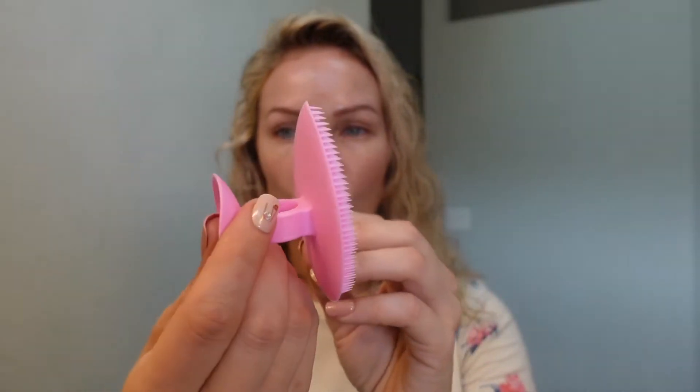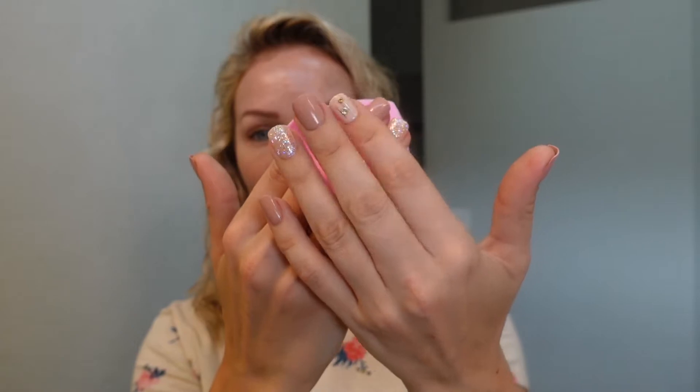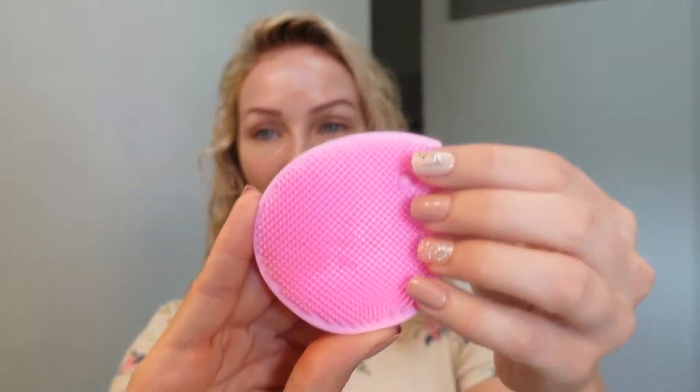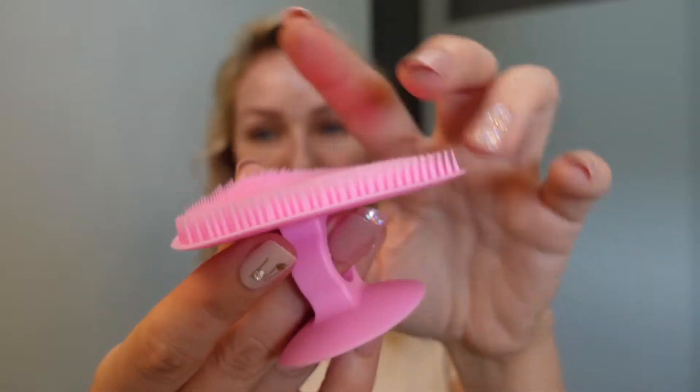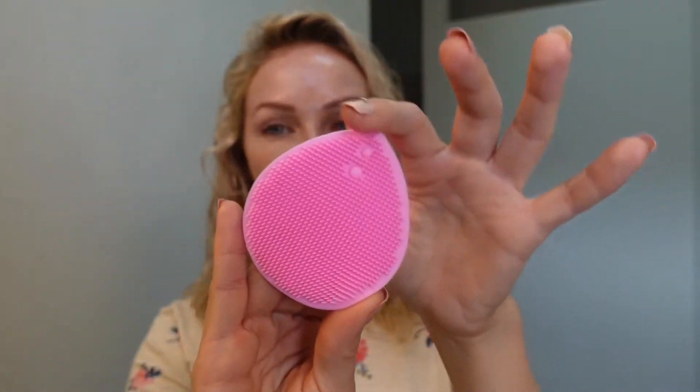I use this tool with the cleanser — you put it on your finger like this. It's a little suction cup you can stick to a wall or mirror. It has longer, flexible, hair-like bristles that are really soft. The shape lets you get right in the corners of your face without getting too close to the eye area. It's by the brand Kayla.